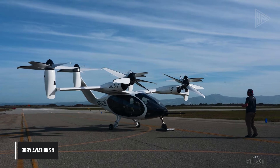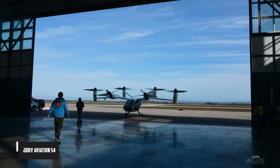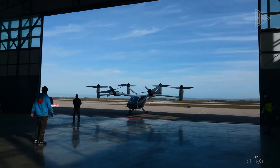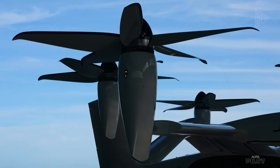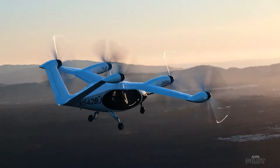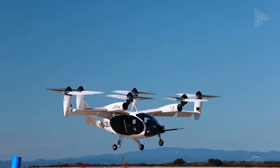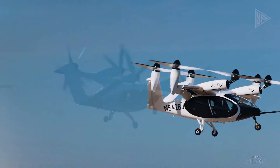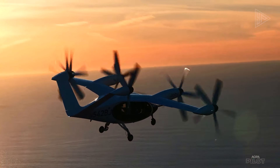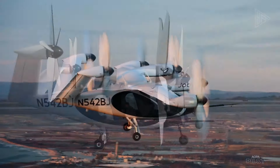Joby Aviation S4. The Joby Aviation S4 is an eVTOL aircraft intended to revolutionize urban air mobility. It features a modern design with large windows and six electric motors, making it 100 times quieter than a helicopter during takeoff and landing. The S4's tiltrotor design allows it to take off and land vertically, providing flexibility and ease of use in urban environments.